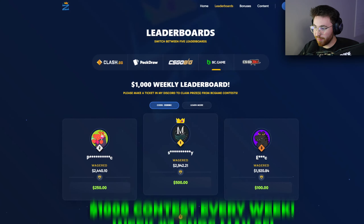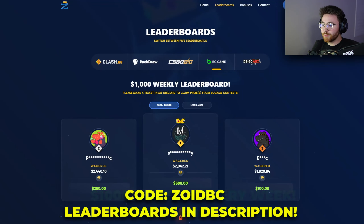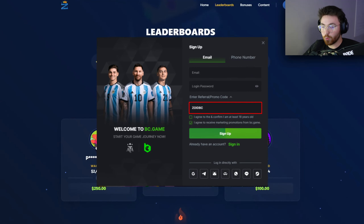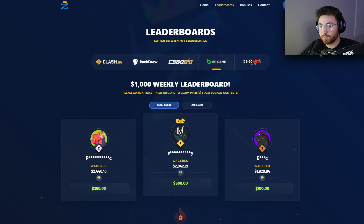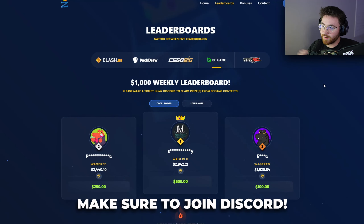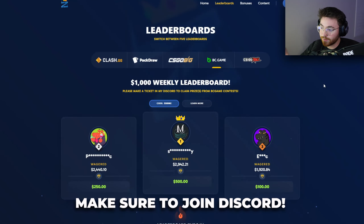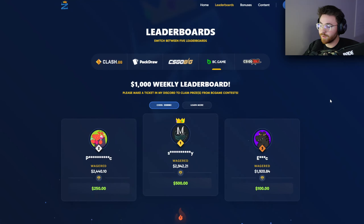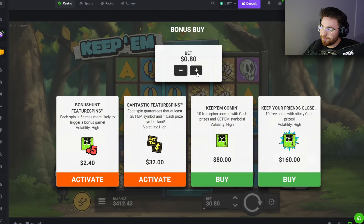As always, before we continue — we're giving away a thousand dollars every single week on my code. We have a wager leaderboard; sign up with code zoidbc or use the sidebar. 24 hours after making an account, type in zoidbc again. All instructions and leaderboards are on my website. If you win a prize you must create a ticket in my Discord within seven days to claim it. Check out the zoid.gg website for updated leaderboards.